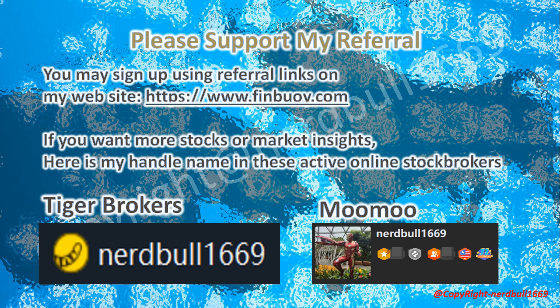Please support my referral. You may sign up using the referral link on my website at https://www.fimboy.com. If you want to know more stock and crypto market insights, here is my handle name on two active online stock brokers where I write my articles: Tiger Brokers and Moomoo. Thank you for your attention.